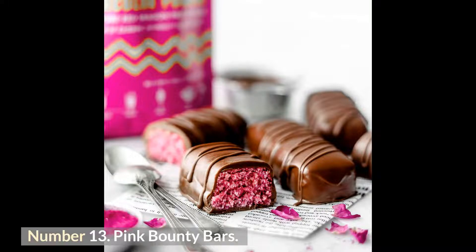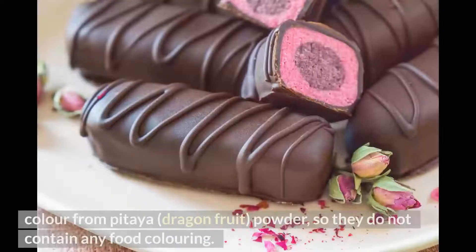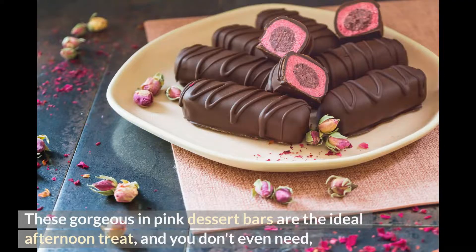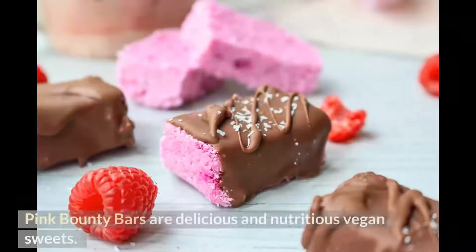Number 13: Pink Bounty Bars. These naturally sweetened vegan-friendly pink bounty bars acquire their brilliant color from pitaya dragon fruit powder, so they do not contain any food coloring. The tropical coconut chocolate bars get a scrumptious fruity flavor as a result of this addition, and they only require six natural ingredients, making them a delicious and nutritious vegan treat.